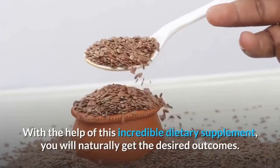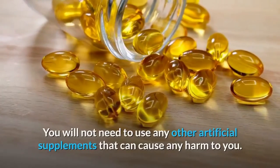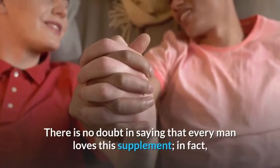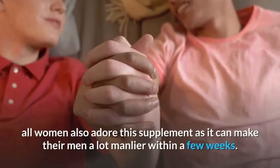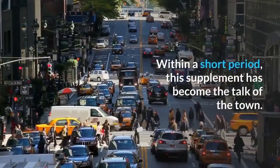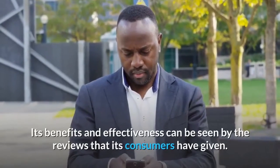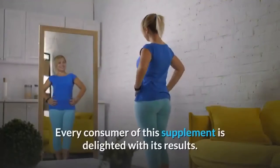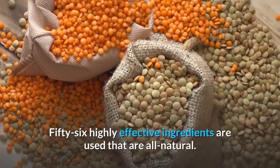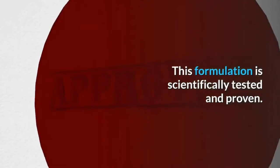With this dietary supplement you will naturally get the desired outcomes without needing any artificial supplements that can cause harm. Every man loves this supplement, and all women also adore it as it can make their men a lot manlier within a few weeks. Within a short period, this supplement has become the talk of the town. Its benefits can be seen through consumer reviews — every consumer is delighted with its results. 56 highly effective natural ingredients are used, and this formulation is scientifically tested and proven.